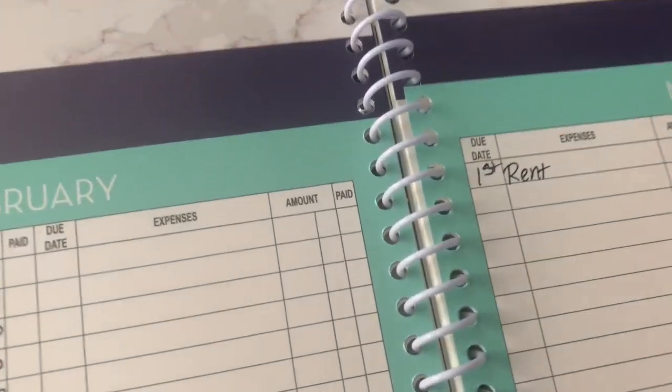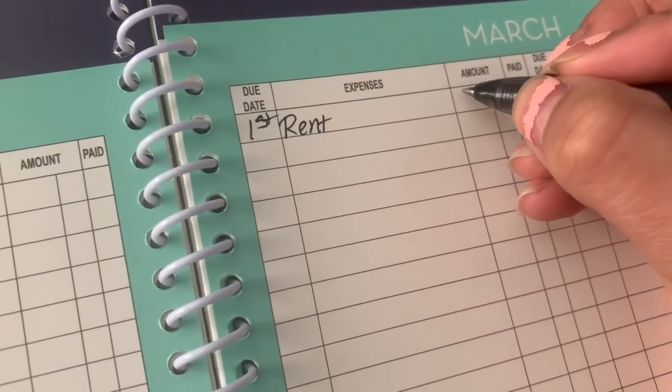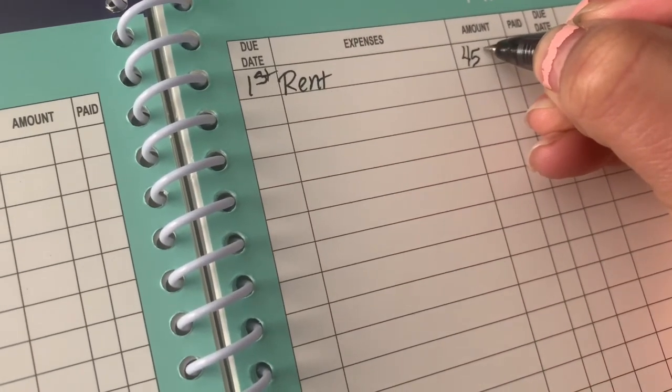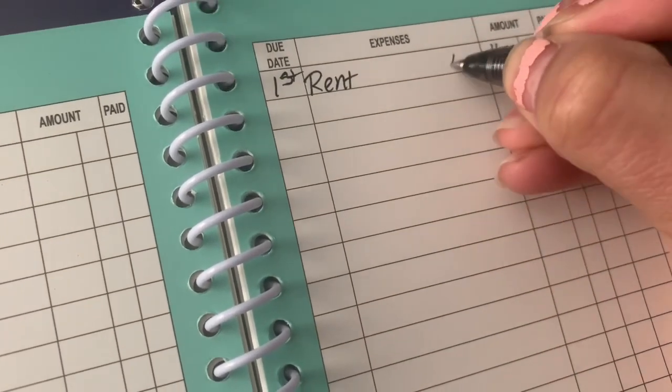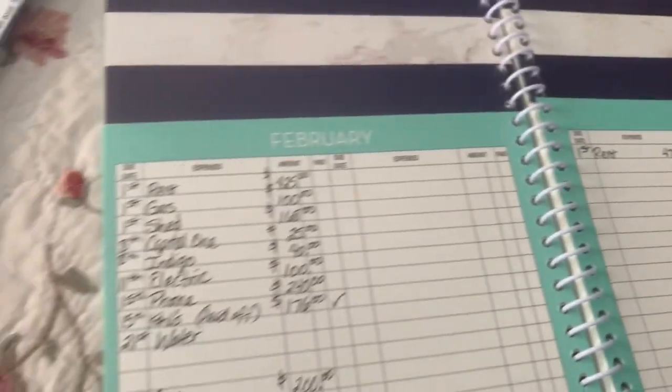So first we're going to start with the rent, which is due on the first. I actually put $450 on here but it's really $475 now because it was raised $50. So it's $475, so I'm going to scratch that out and fix it.